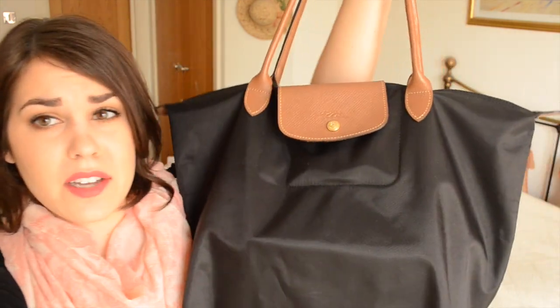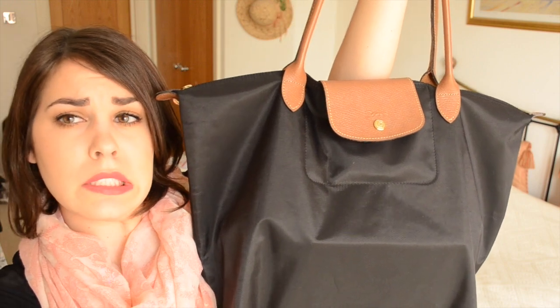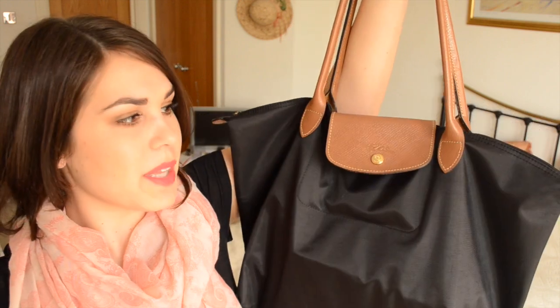So this is my carry-on bag. It is the Longchamp bag — I'm not really sure of the exact details. I know it's the largest one, I'm pretty sure the largest of this style. I will put everything down below in the description bar with the details of this bag because I don't really know. It was a gift from my husband for Christmas. But we'll just go ahead and get started with what's in my carry-on bag.